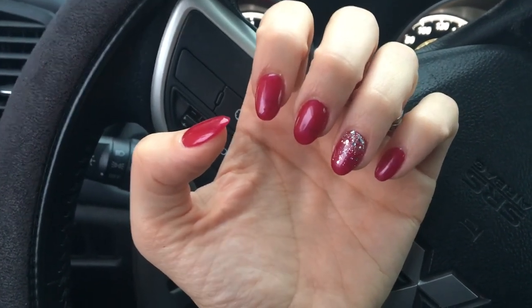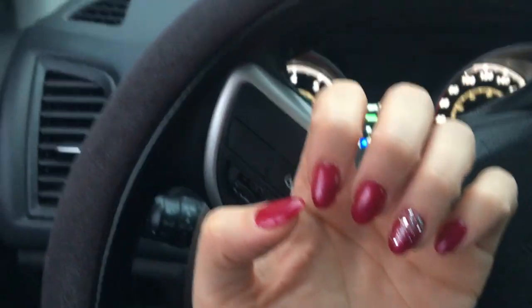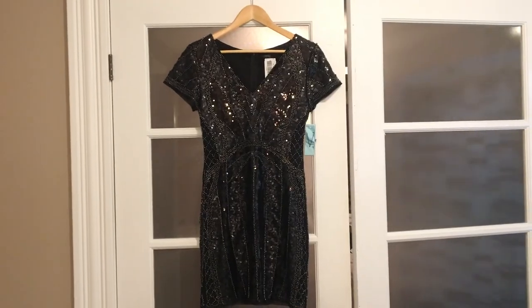I got my nails done and I feel like a new woman — I really missed them. I got this kind of berry color and then a silver glitter gradient on my ring finger. Now I'm just waiting at Tim Hortons for a coffee.